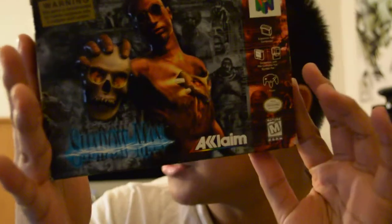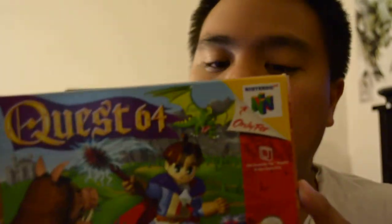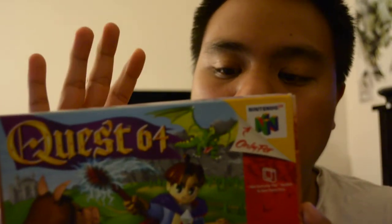The first items I want to show you are these two Nintendo 64 games. I paid $25 for both — they're from the same person I got my other N64 games from. We've got Shadow Man for the 64, which is complete with the manual, inserts, and game. Next is Quest 64; the only thing missing is the manual.